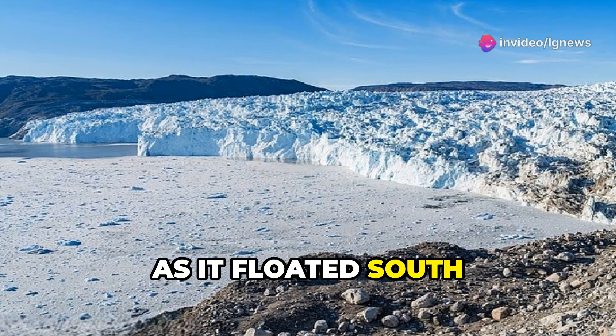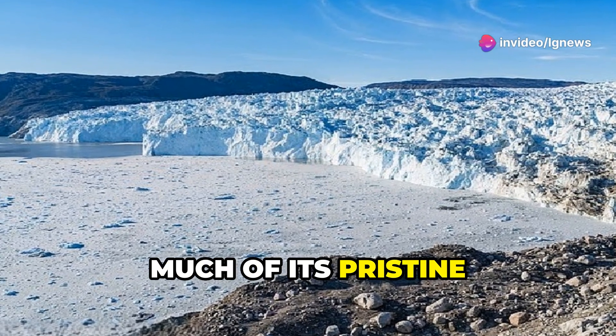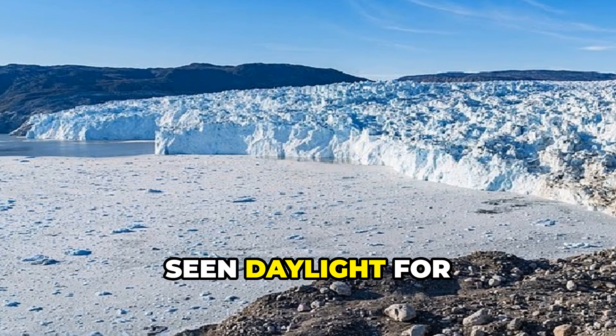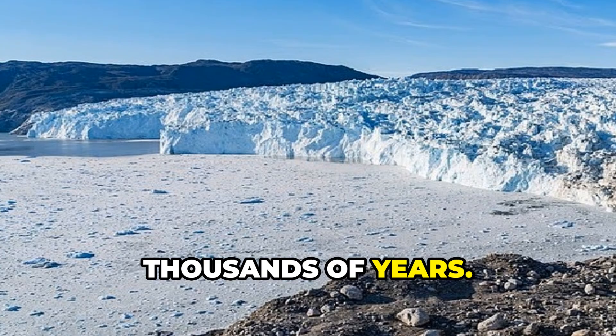Over time, as it floated south from Greenland, much of its pristine ice melted away, leaving behind this shadowy underbelly. Now we're looking at a layer that hasn't seen daylight for possibly hundreds of thousands of years.